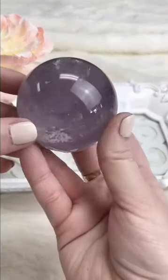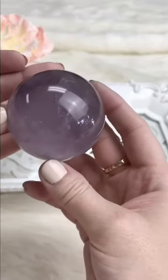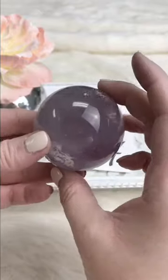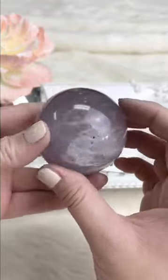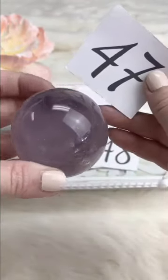An amethyst sphere — beautiful, nice rich purple color. Retails for $31.99, Facebook Live $17, one available.